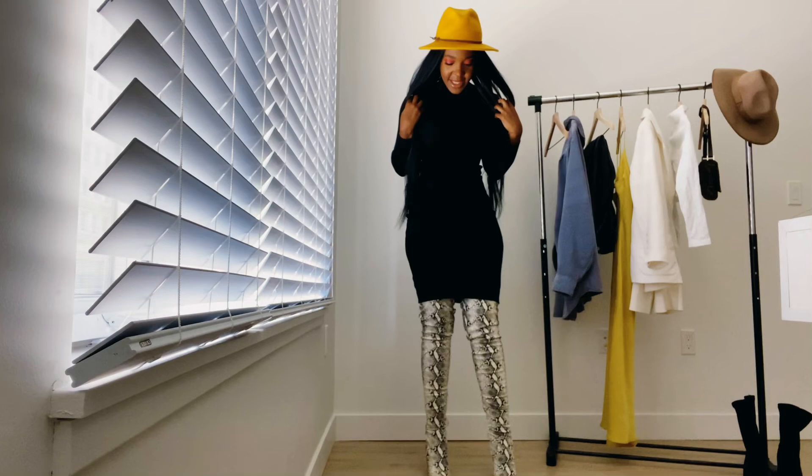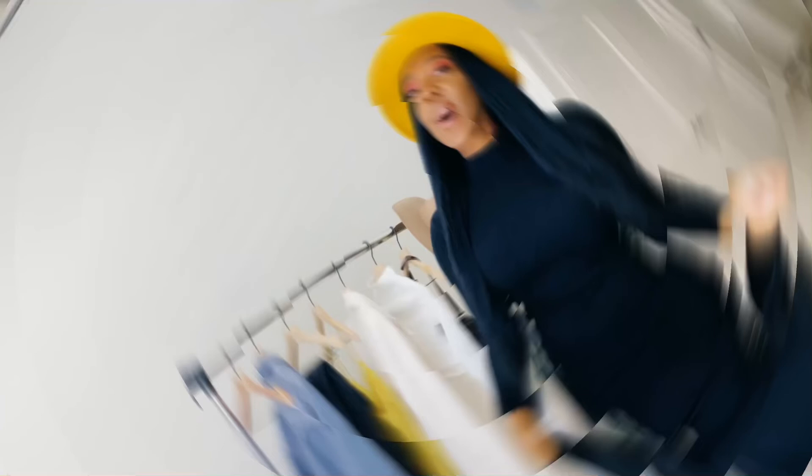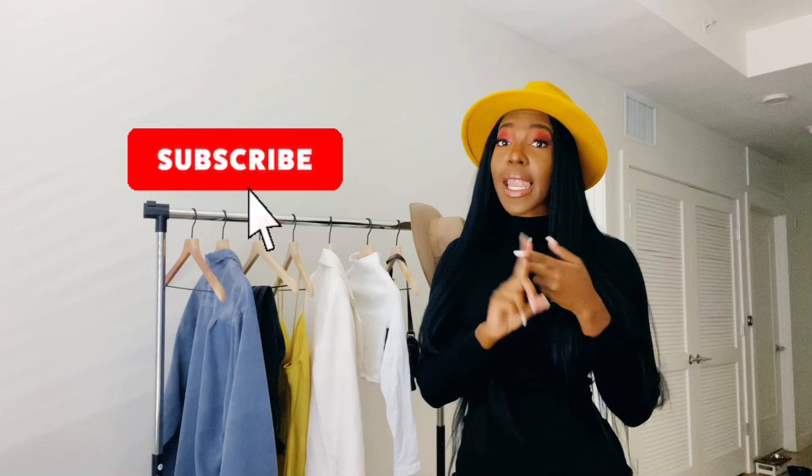I absolutely love these boots. I definitely recommend if you wear Steve Madden to get, like, a size up — these are maybe a 10 or an 11. So guys, that is it for this video. Thank you so much for tuning in to this Fall Lookbook. Let me know if you guys want to see more videos like this. And be sure, if you haven't already, like, comment, and subscribe so you don't miss an upload. I'll see you guys next week. Bye!